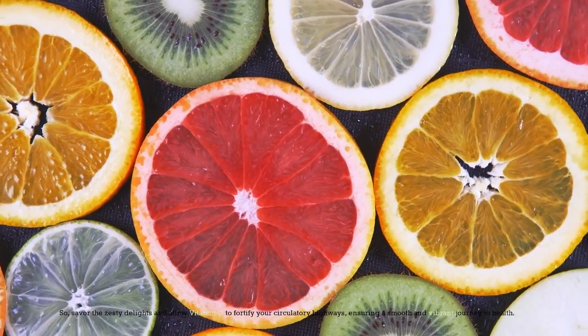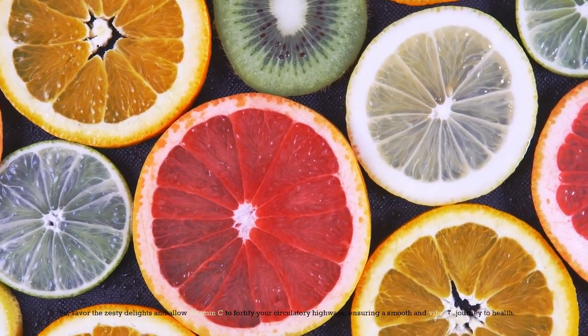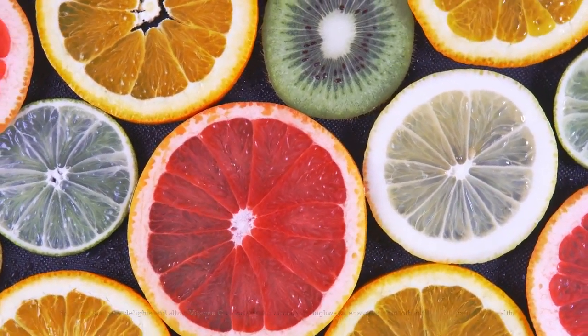Savor the zesty delights and allow vitamin C to fortify your circulatory highways, ensuring a smooth and vibrant journey to health.